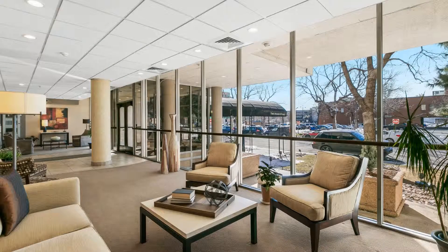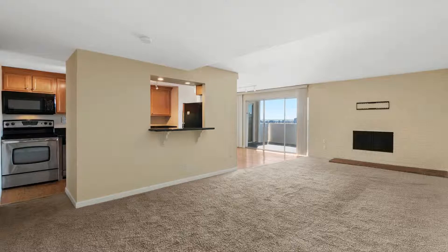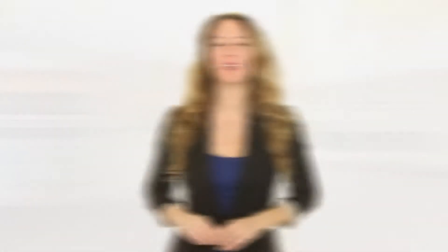Want to move in now? Hurry! This property won't stay available for long! You can schedule a showing online right now at RentMeDenver.com. Please take a minute to view our other available listings and discover the difference when you rent a home from Pioneer Property Management.